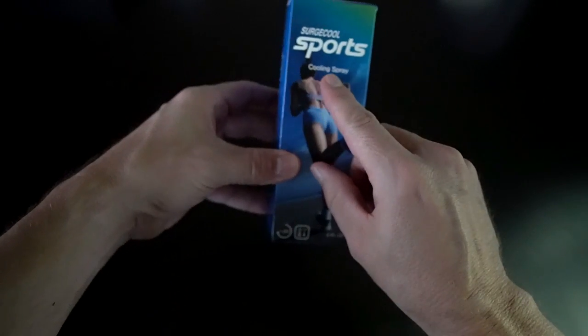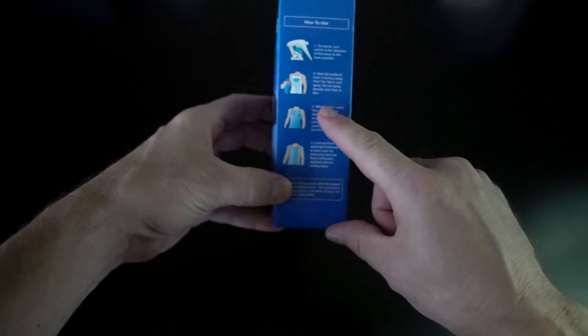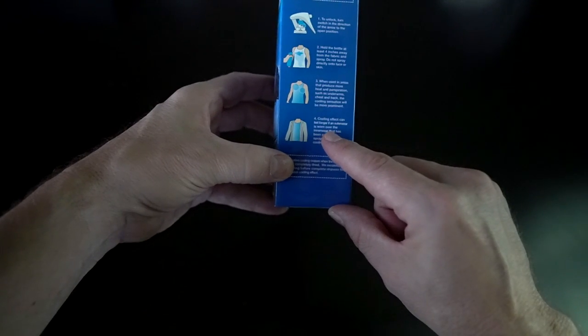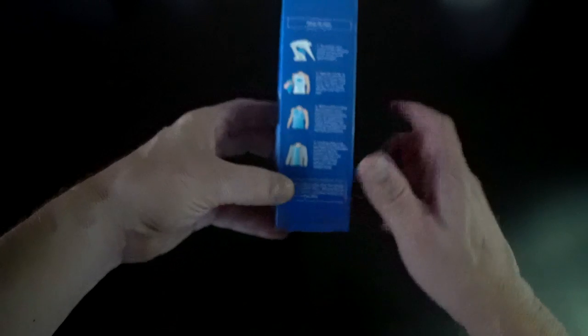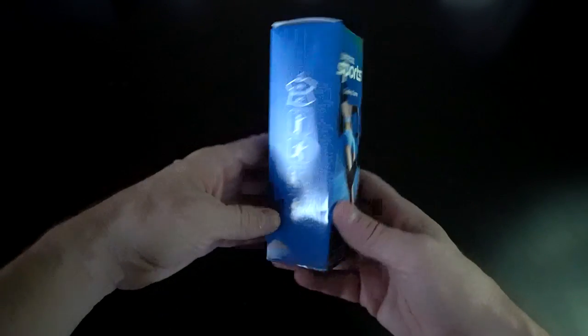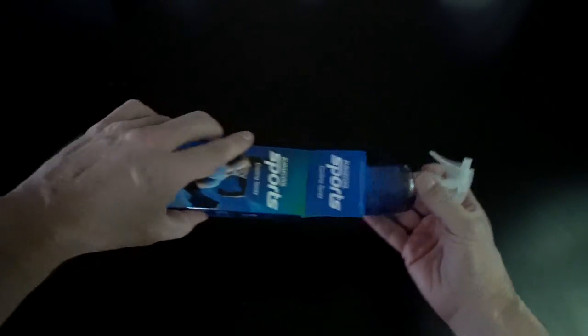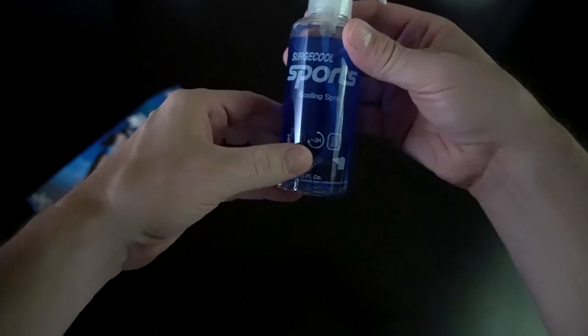Surge Cool Sports Cooling Spray. Hold it four inches away — do not spray on the skin or face. Cooling effect can last longer if outerwear is worn over the innerwear. It's good for golf, running, fishing, hiking. Cool. Literally.